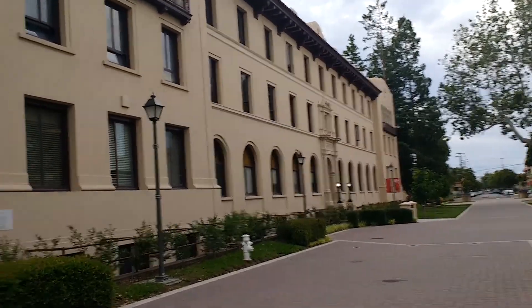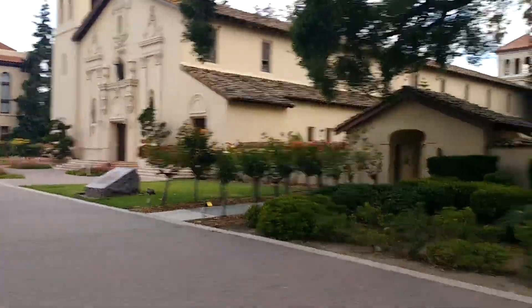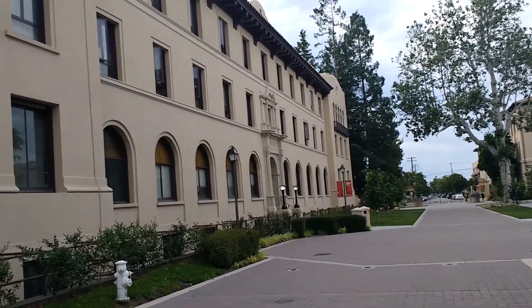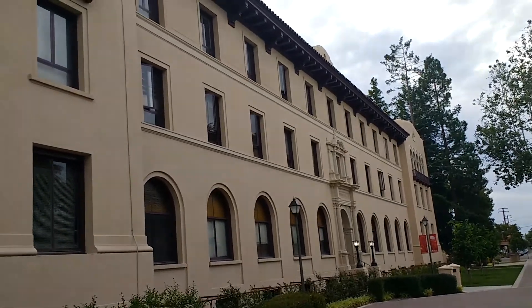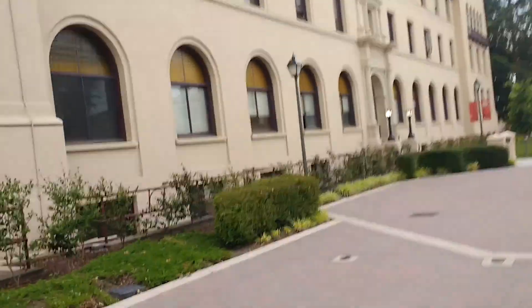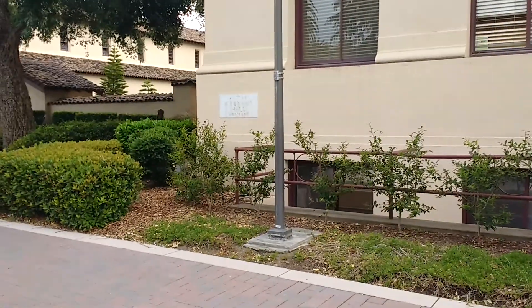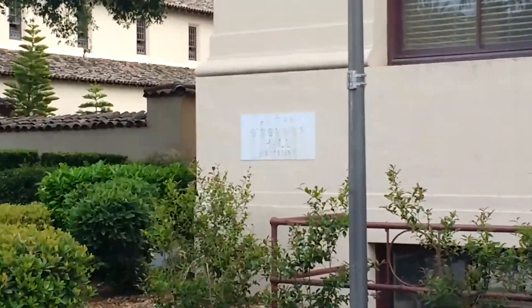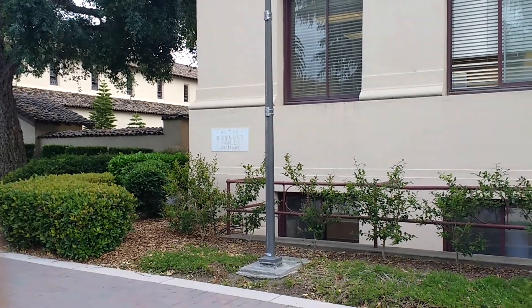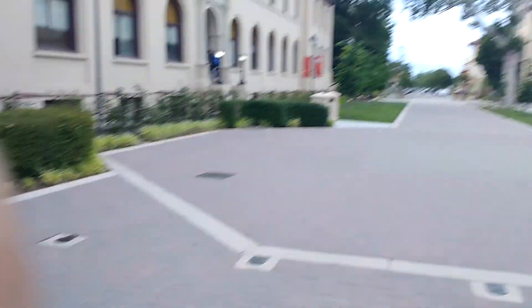I just walked past the church and as per one of the friends who suggested, this is another building where most of the business classes are taken. The name of this building is O'Connor Hall.